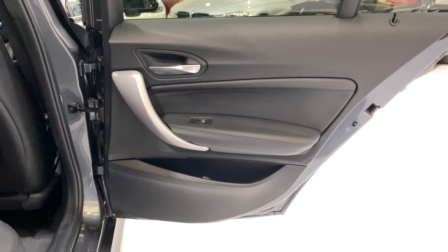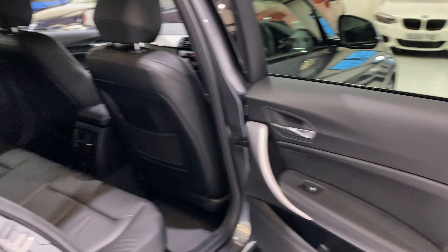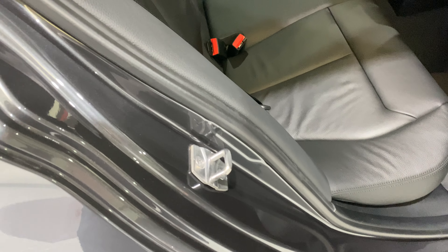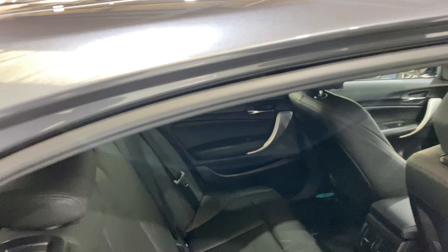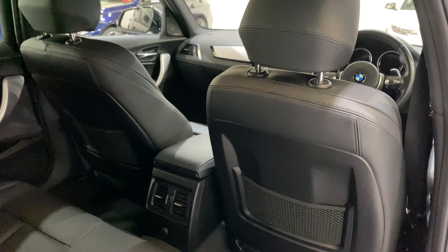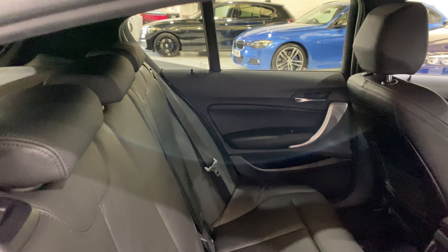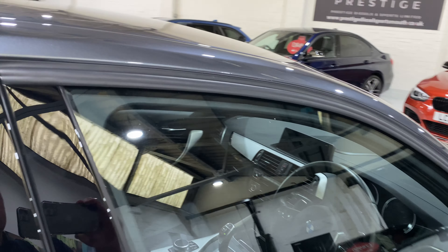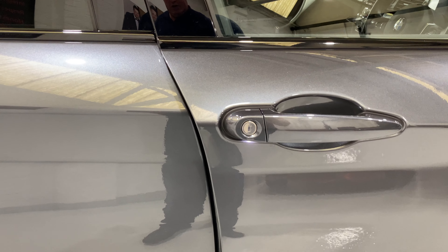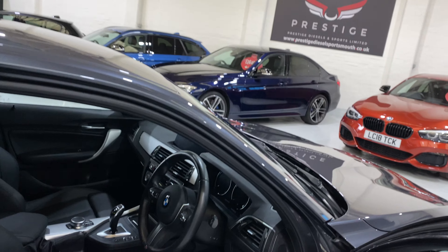Let's take a look at the rear door card - really nice condition and the shut lines are all good. The back of the seats and the leather are in really nice condition. The driver door edge has not been chipped at all, there are no nasty scratches around the door handles, and all the wing mirrors on this car are really nice as well.